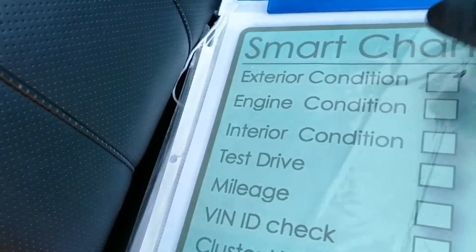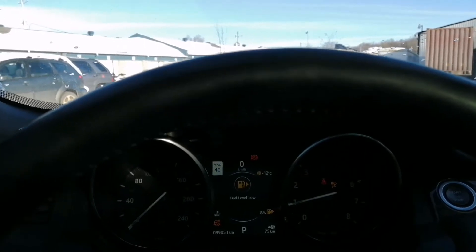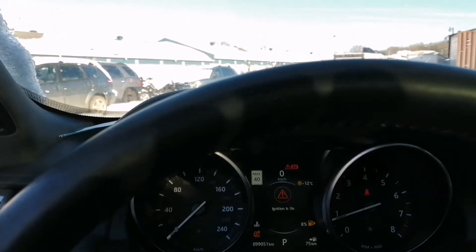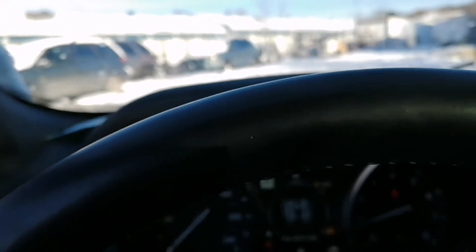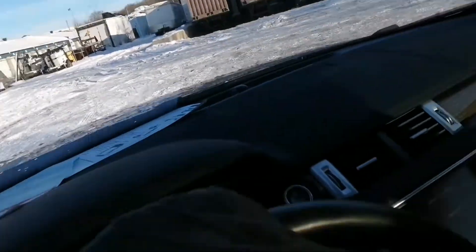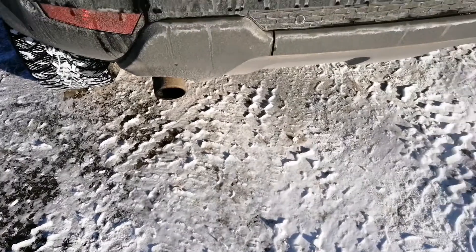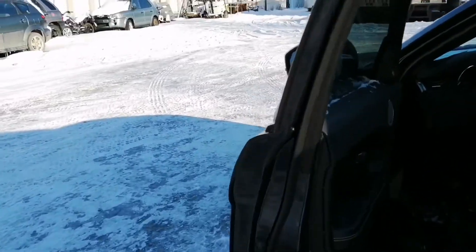Next is the engine condition. Start the car and listen. It seems to me like there is a slight vibration from the engine, but it might be normal. Other than that, there is no exhaust leak — smoke coming out of the exhaust looks normal, nothing to be scared of here. Open the hood.